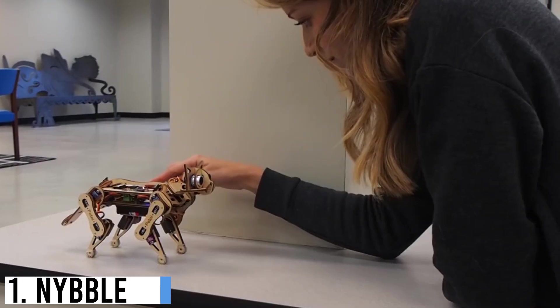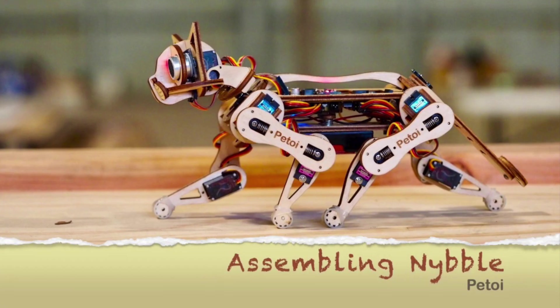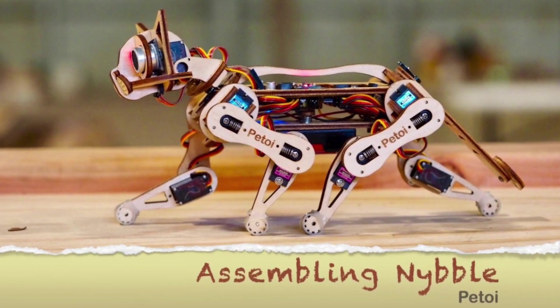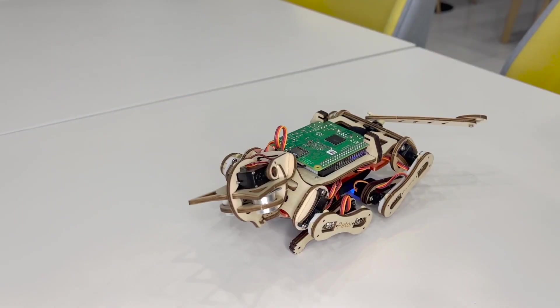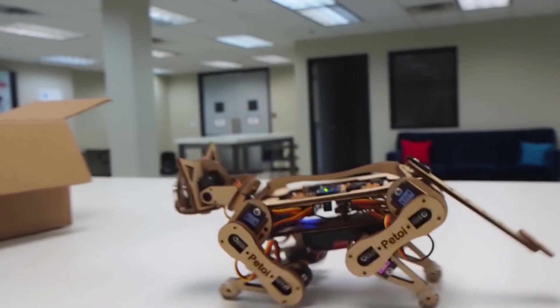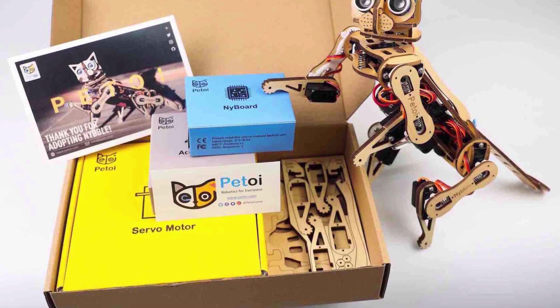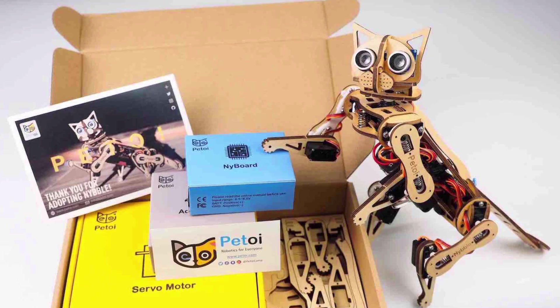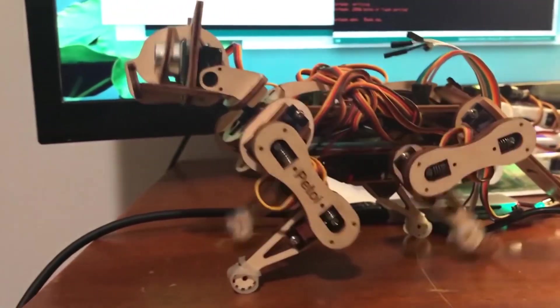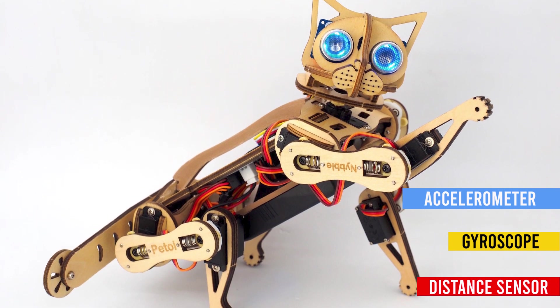Number 1: Nibble. Nibble is a small, programmable robotic kitten designed to teach the principles of coding and robotics. It's an open-source project created by Petoi, with the aim of making robotics accessible and fun for beginners. Nibble comes as a DIY kit that can be assembled easily and is equipped with various sensors, including an accelerometer, gyroscope, and infrared distance sensor.